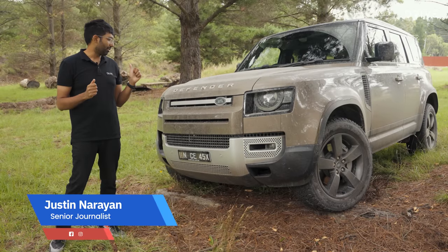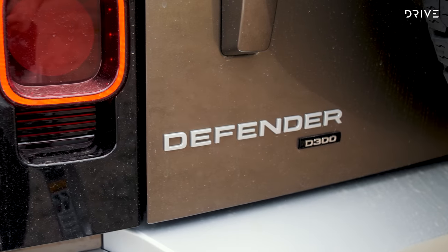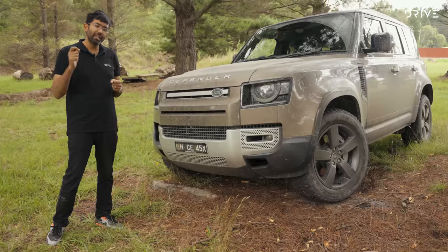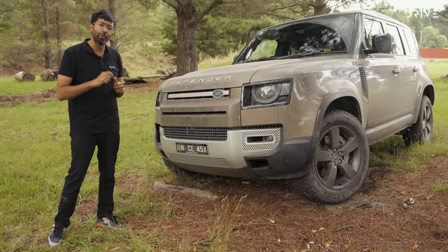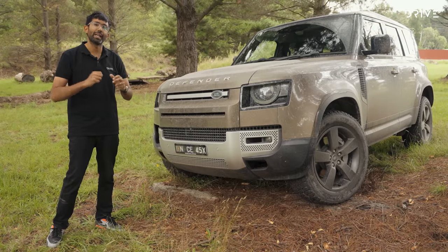One of the best things about the Land Rover Defender is the number of powertrains on offer. Here we have the diesel. There's also the P400 model, which is an inline six with an electric supercharger that's just buttery smooth. If that's not enough, there's a V8 model coming this year too, which we're super keen to have a go in.